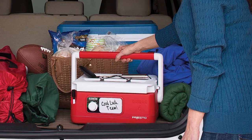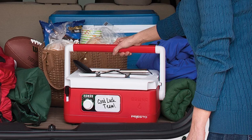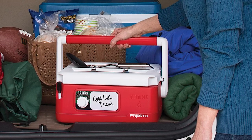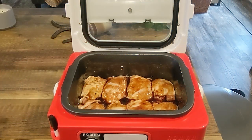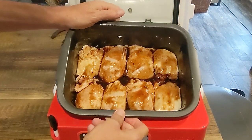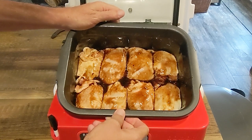It's almost like carrying a cooler, except it's filled with delicious warm home-cooked food. The Presto Nomad also boasts a generous six-quart capacity, perfect for large family gatherings or potluck dinners.